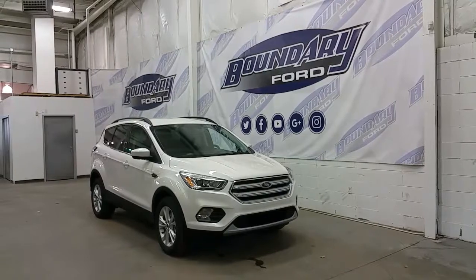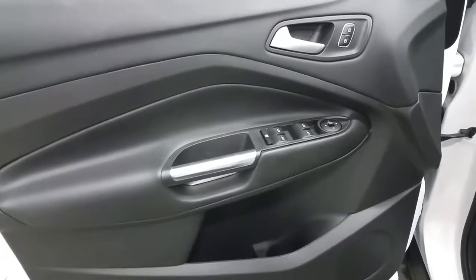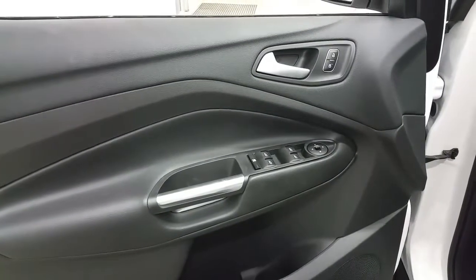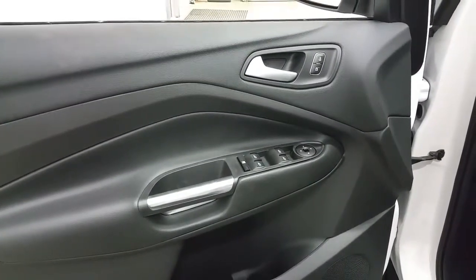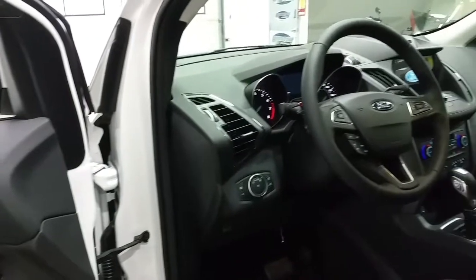The Ford Escape is a great utility vehicle that has tons of great features throughout the interior. If options are important to you, the Escape will check everything off your wishlist, including power windows, power locks, power heated mirrors, door speakers and door storage, carpeted flooring, and automatic lighting controls.